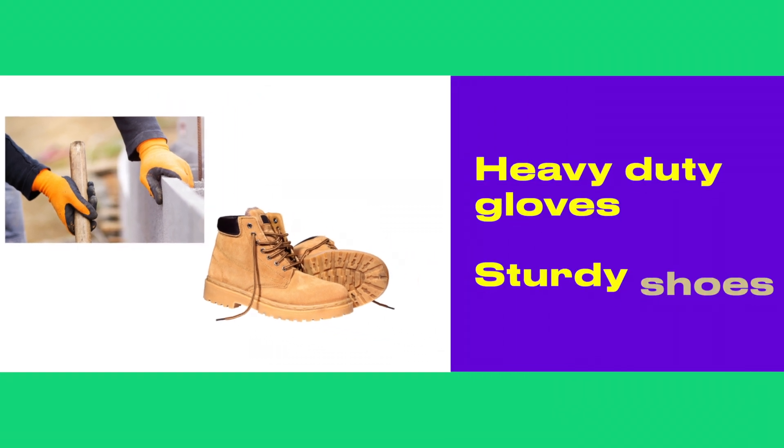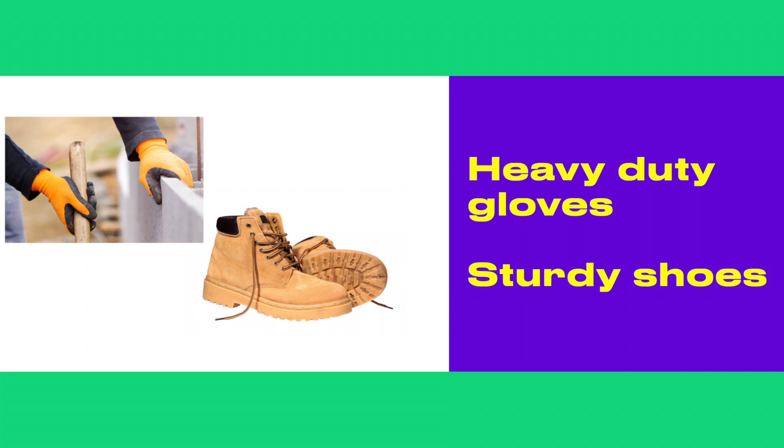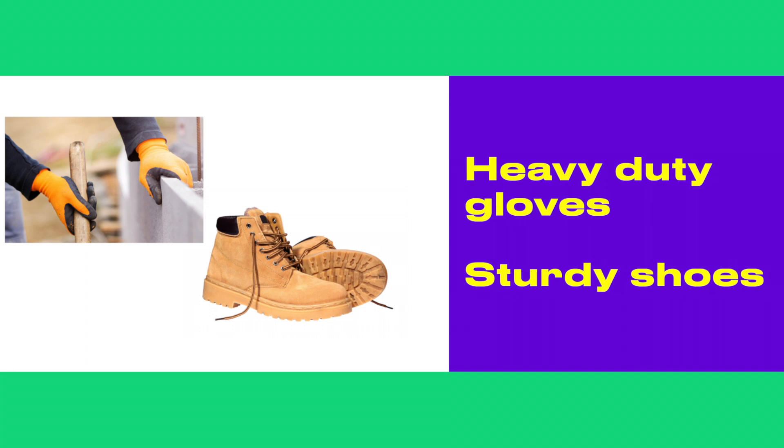Get heavy duty gloves — gardening gloves, utility gloves. Have sturdy shoes, not flip-flops or tennis shoes, and if you can get something that's waterproof that's even better. Wear long pants and shirts as much as possible.